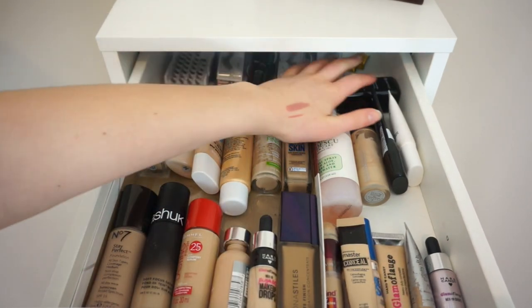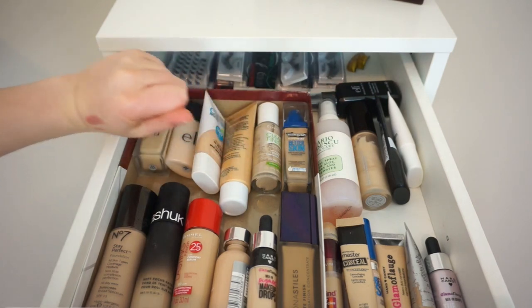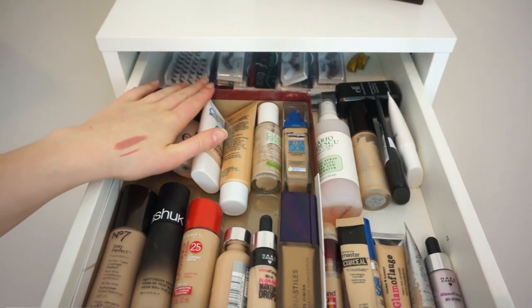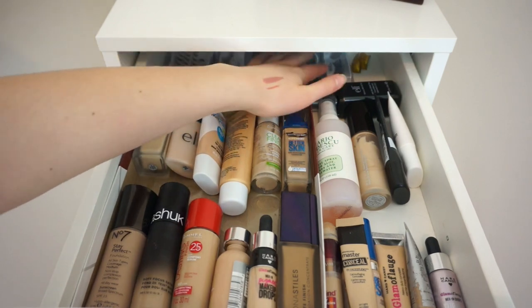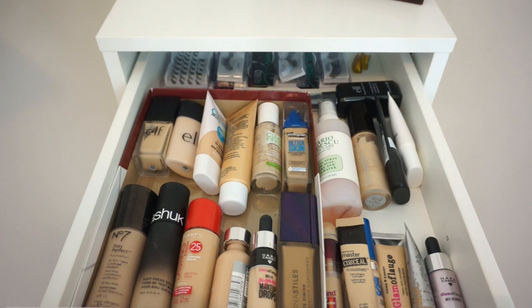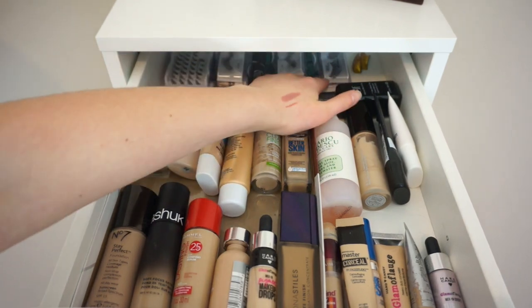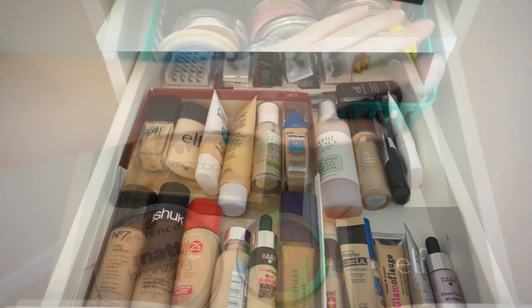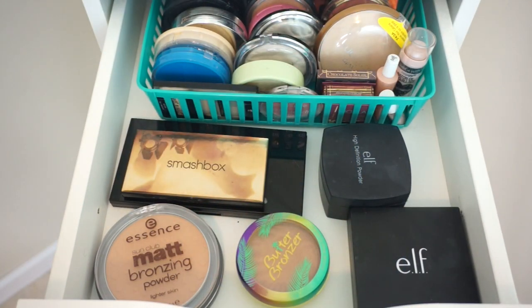And then back here I have Ardell Lashes — these are all pretty old and I actually should get some new ones. I got rid of a few I've had for a while and these are the ones I haven't had as long. I have some ones back there for school activities, and then Natural One Soft Touch, Whispies, and Individual Lashes. So that's the first drawer. You can buy these kind of organizers at different places like Target and Walmart, even in the kitchen section.